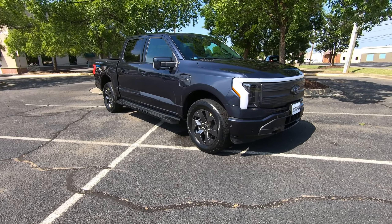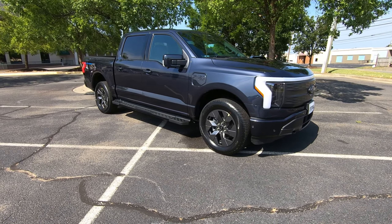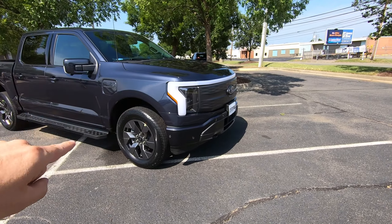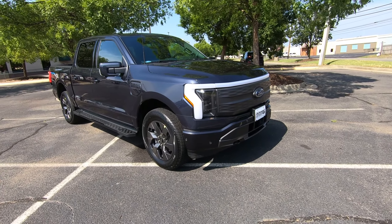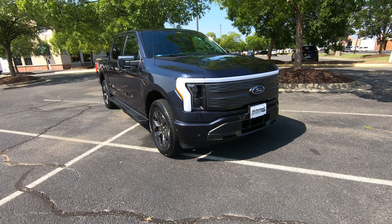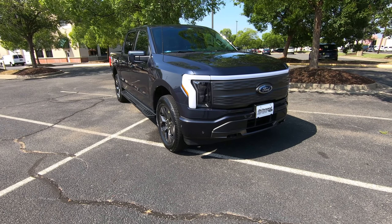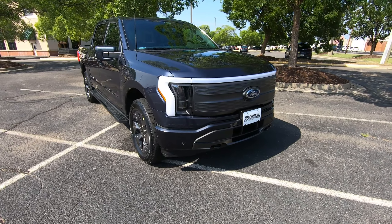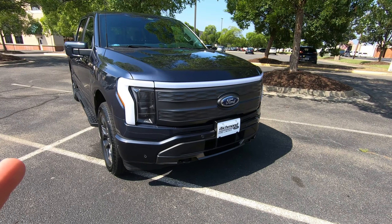As we take a look around the truck, the first thing you'll notice is that this still looks like an everyday F-150. Other than this LED light bar that spans the front of the truck, from far away you'd never know this is an electric F-150. It's the smartest, most connected, most innovative F-150 ever, and the innovation starts right here at the front.